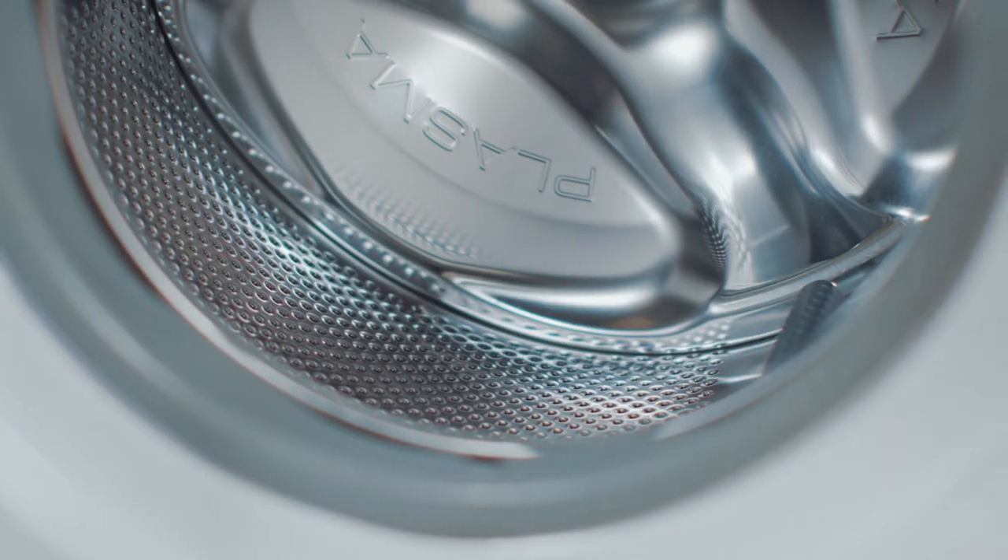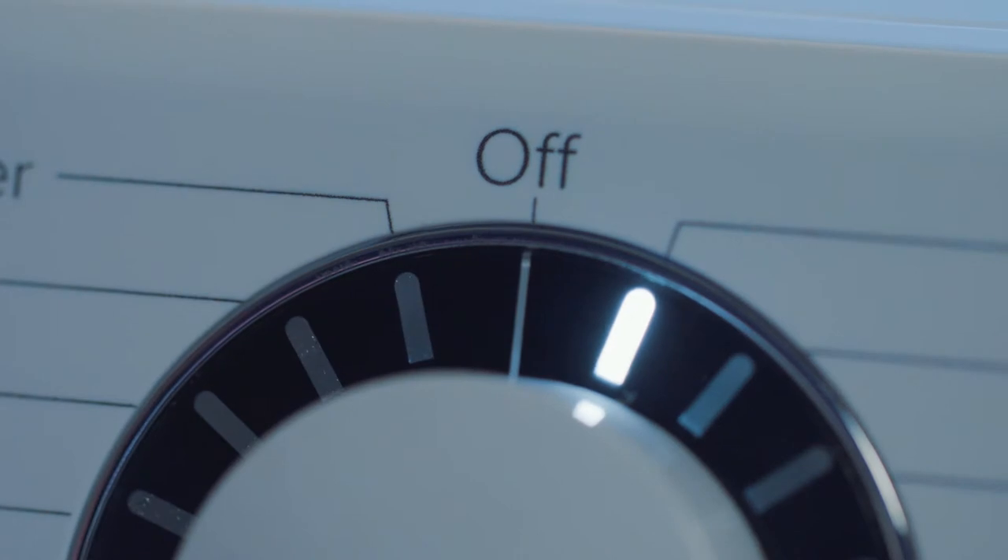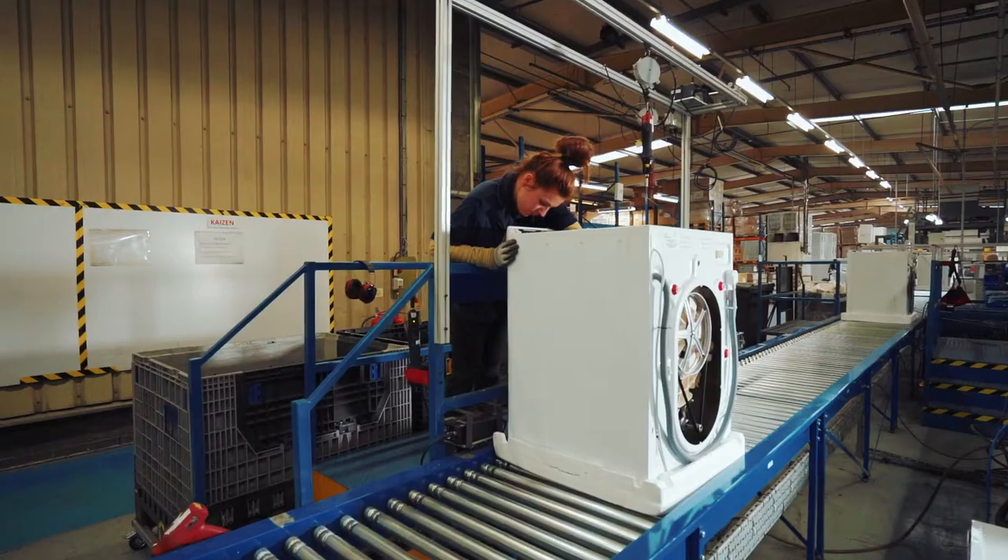Old machines used to, when they had out-of-balance loads in them, would literally jump around your kitchen or your utility, wherever you have it. My washing machine doesn't do that. It senses if it's got an out-of-balance load and it'll reduce the spin. Or if it's significantly out of balance and it just can't do it, it won't spin. And I prefer that it does that. I don't want it jumping around my kitchen.